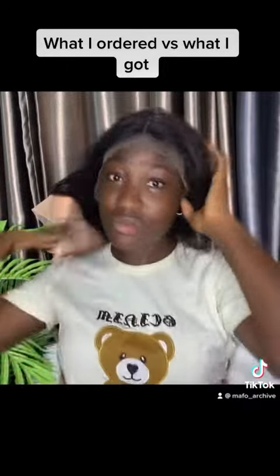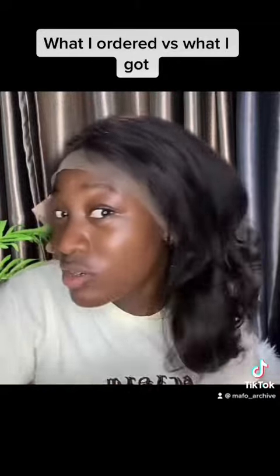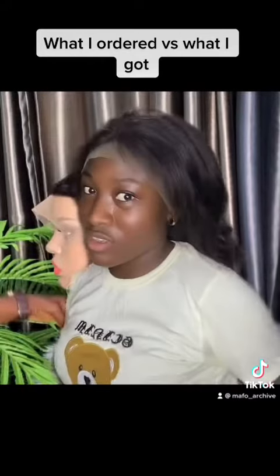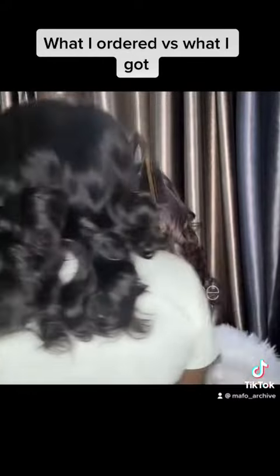That's my opinion — I don't know, please tell me what you think. Let me show you guys the back. I love it, it's bouncy, it's nice. But the color is darker.